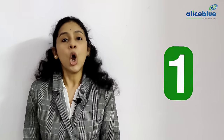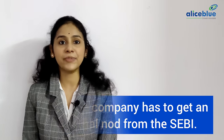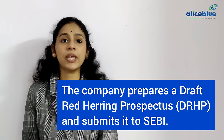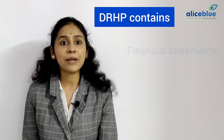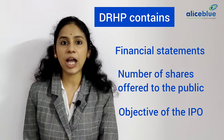Let's find out the step-by-step process a company follows to get listed on the stock market. Firstly, the company will appoint a merchant banker who helps in all the following steps. Then the company has to get an initial nod from SEBI. Next, the company prepares a Draft Red Herring Prospectus, DRHP, and submits it to SEBI. The DRHP is a document that contains all information about the company, like financial statements, the number of shares offered to the public, and the objective of the IPO.